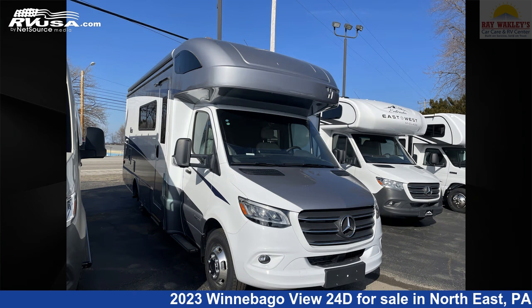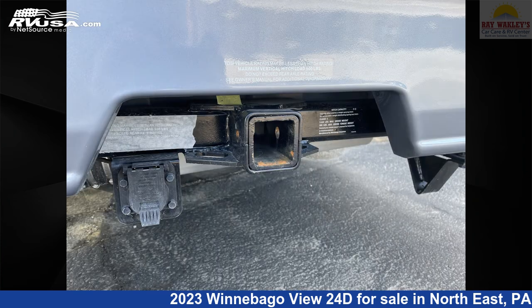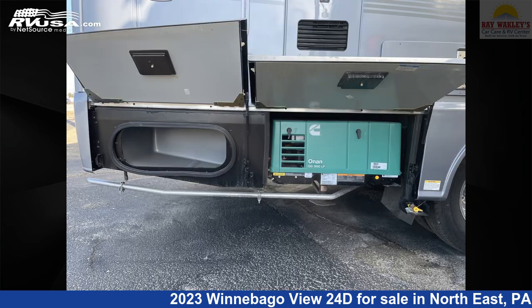This new Winnebago is 25 feet 6 inches in length and features one slide-out, sleeps six, oven, microwave, refrigerator, stove-top burner, spare tire kit, slide-out, water heater, skylight, TV, awning, and 30 gallons fresh water capacity.